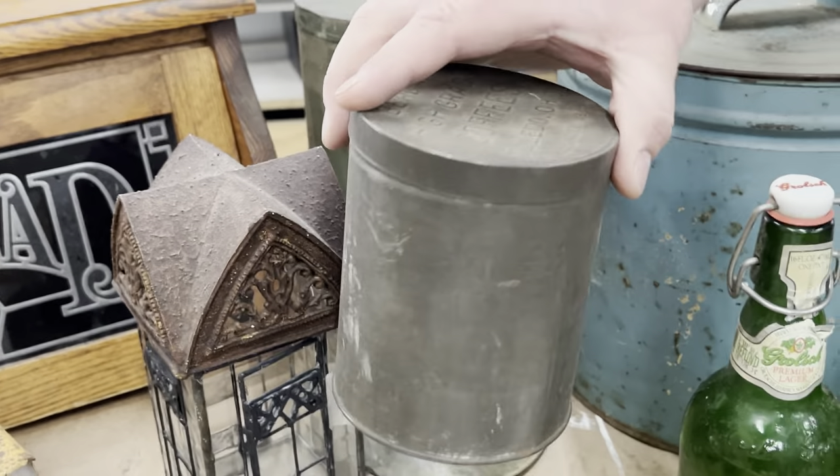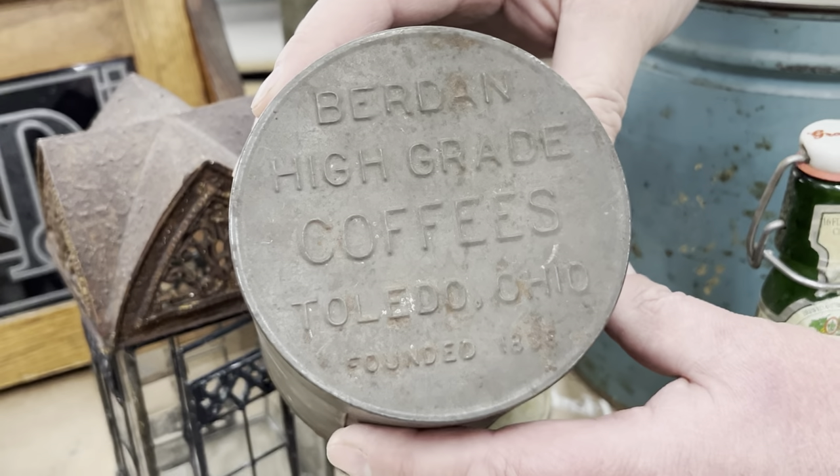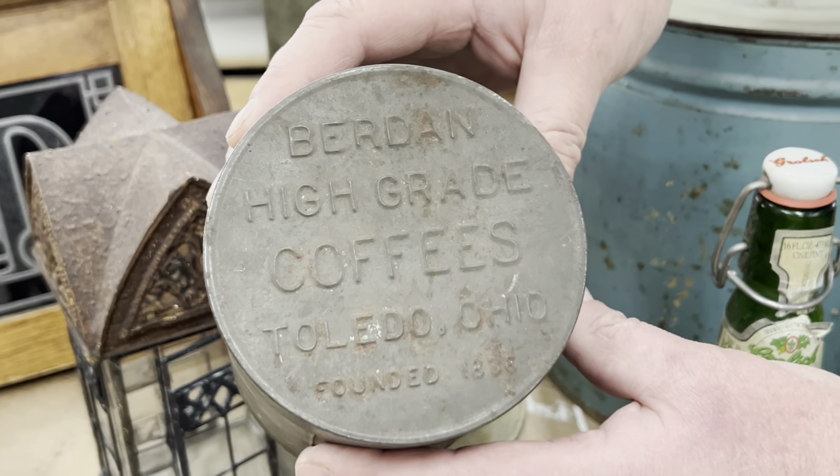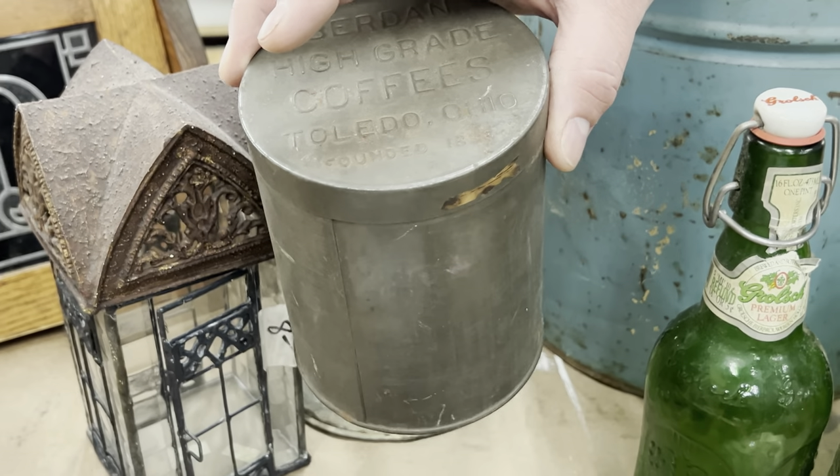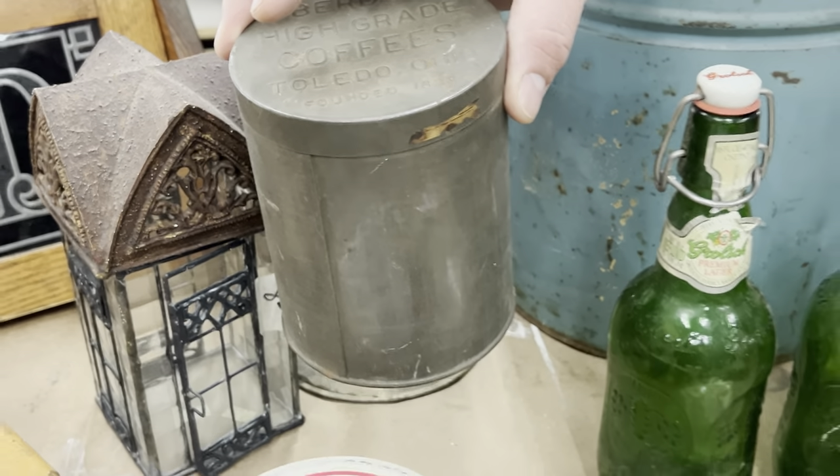This coffee tin — look at that. I love graphics. I could put a fun little label on that. The labeling on those kinds sells better than leaving them alone.